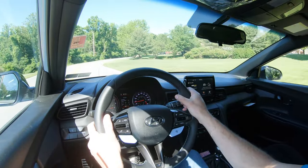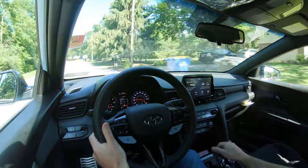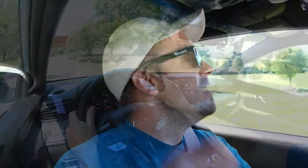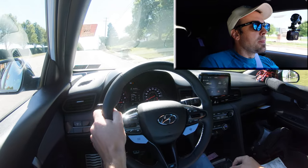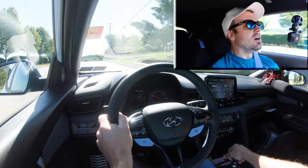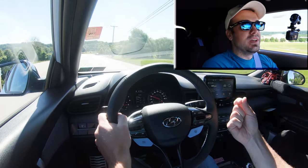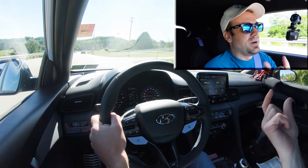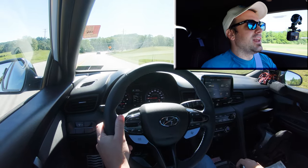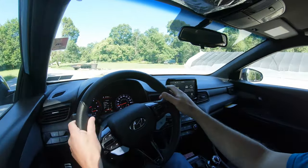Getting back on the highway for a quick acceleration run to feel out how this thing shifts and the grab points. It's a rolling start — and wow, that pull with no loss of grip! There actually wasn't much torque steer. With that amount of power to the front wheels you'd expect some, but it really wasn't bad at all — nothing that would bother me day-to-day. Still a ton of fun even without being in N mode. Switching into N mode now — that exhaust note!